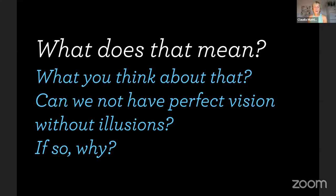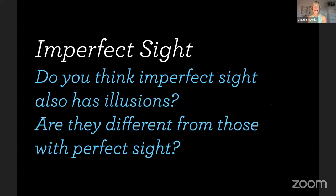What do you think about that? Can we not have perfect vision without illusions, and if so, why? This is an open-ended question. And then imperfect sight — do you think imperfect sight, basically anybody who has a blur, refractive error, any of those things, also has illusions? And are they different from those with perfect sight? I think that's an interesting thing to ponder.